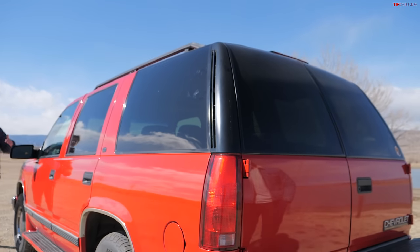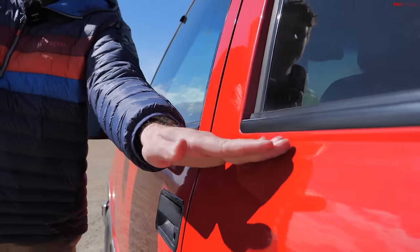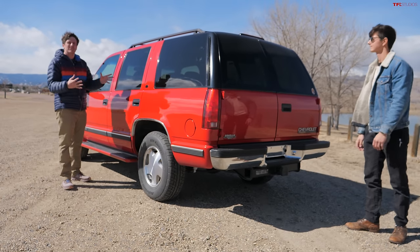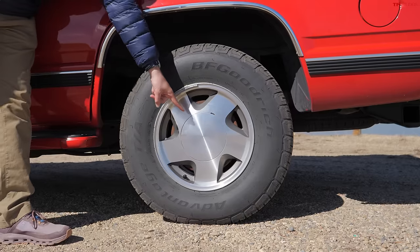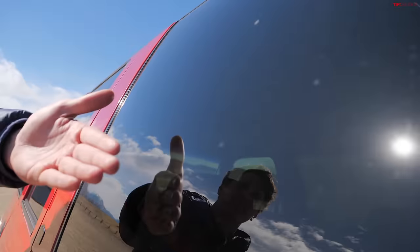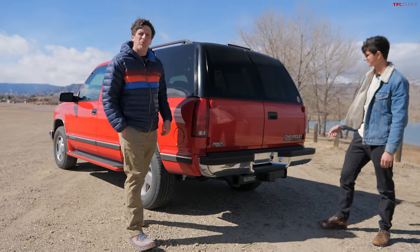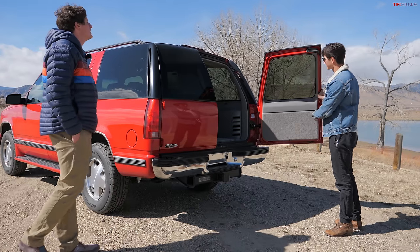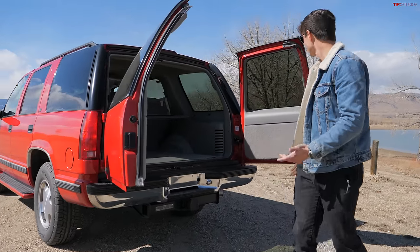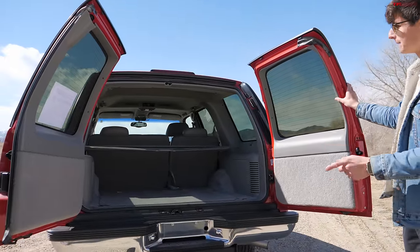The side profile of the Tahoe is beautifully simple — almost completely slab-sided with one simple character line. This one does have the optional running boards down the side. You can also spec this vehicle with the Z71 off-road package, which gives it a more rugged look. The wheels are fantastic — a five-spoke design with a 16-inch wheel, giving you a nice thick sidewall. The way the GM engineers molded the side glass into the rear corner looks great, and the back portion hides some cool features — the iconic barn doors.